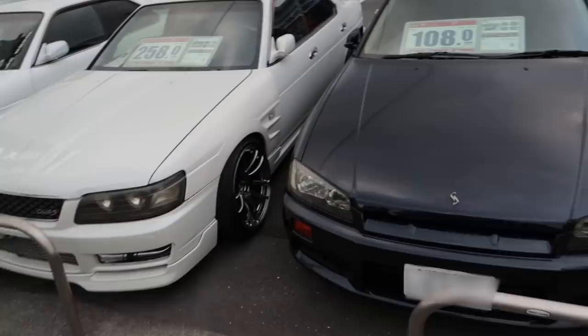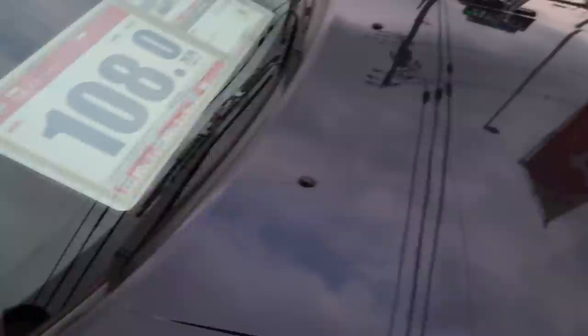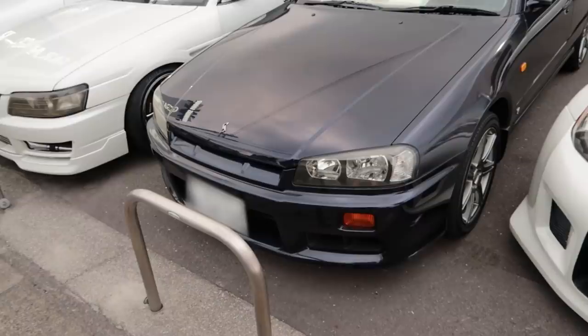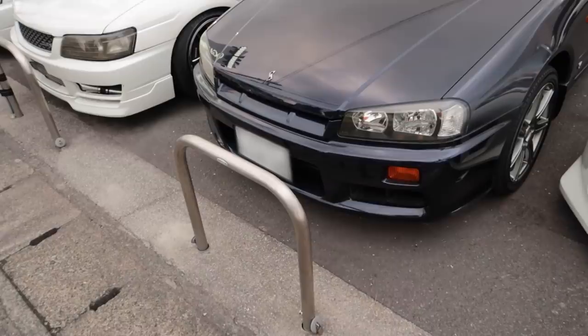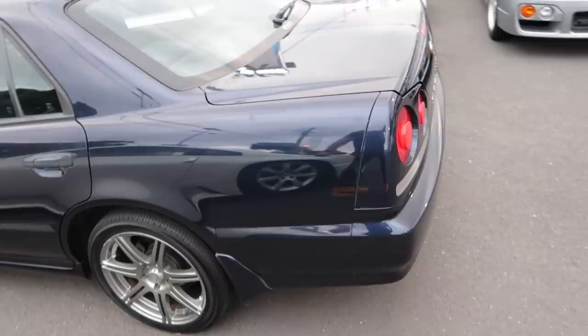We've got an R34 GT here with 64,000 kilometers — and it's actually a manual non-turbo. Heisei 12, $10,000. This is crazy that it's still $10,000 here, but I'm surprised it's this cheap for a four-door non-turbo R34 Skyline — it's kind of actually still a bargain. These used to be about $2,000, now they're $10,000. You could probably sell one in America for $15,000–$20,000 and that's a non-turbo, which is mind-blowing. It's relatively clean — not bad.